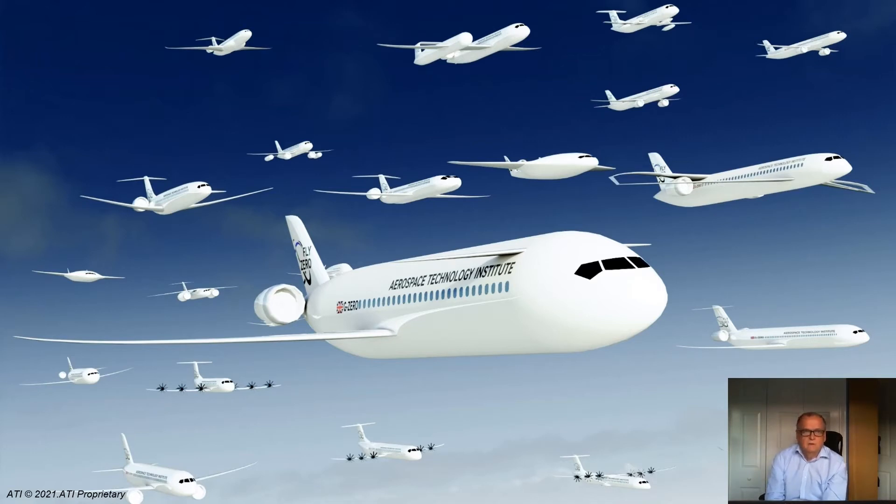We're trying to build bottom-up our technology understanding for zero emissions objectives, but also with a nod to top-level aircraft definition as well — for topics like certification, for example, that you do need to consider top-down.